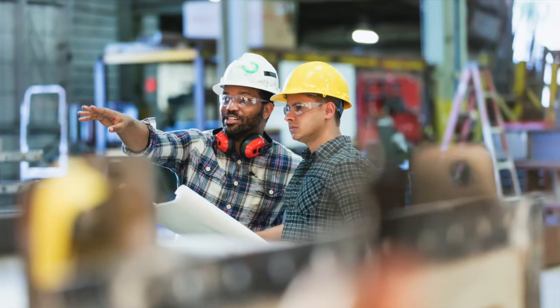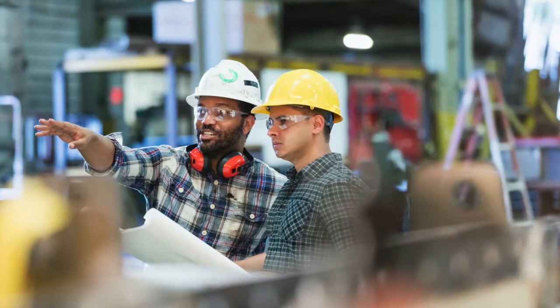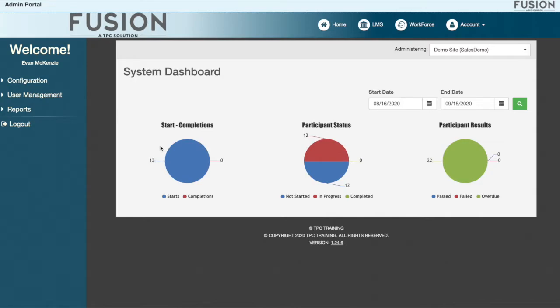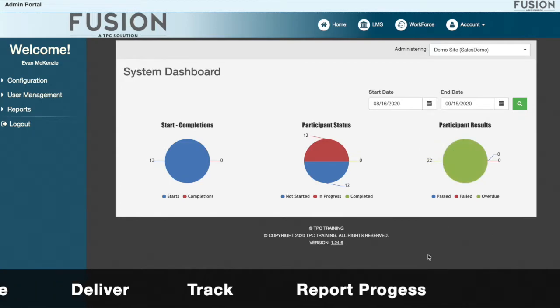Supervisors need their employees to be quickly onboarded, trained, and ready to perform their jobs safely and confidently. But it's also important to reduce the headache of administering training, to have a user-friendly, intuitive system to better manage, deliver, track, and report progress.